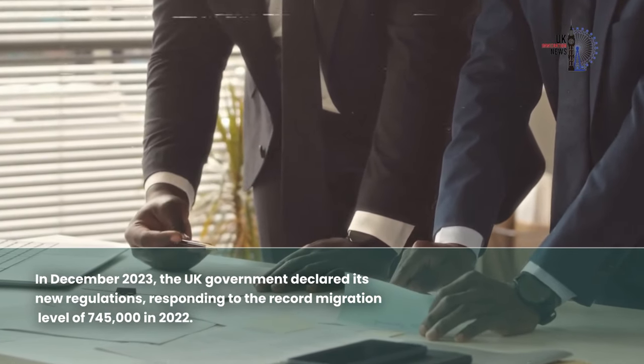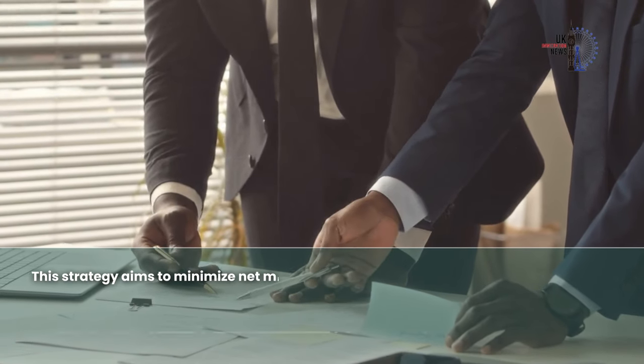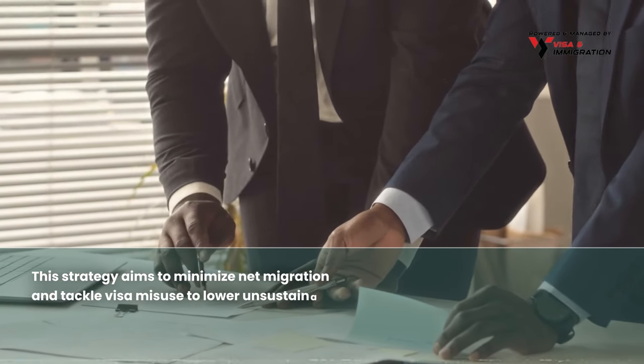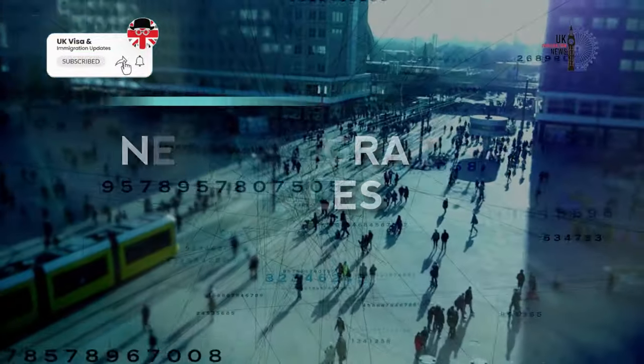Moving on to the video: in December 2023, the UK government declared its new regulations in response to the record migration level of 745,000 in 2022. This strategy aims to minimize net migration and tackle visa misuse to lower unsustainable legal migration levels.